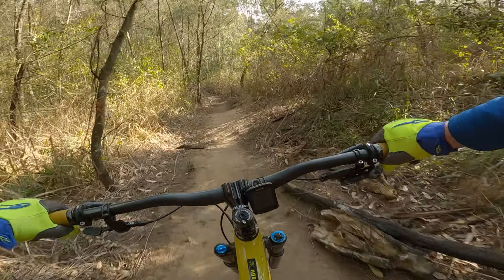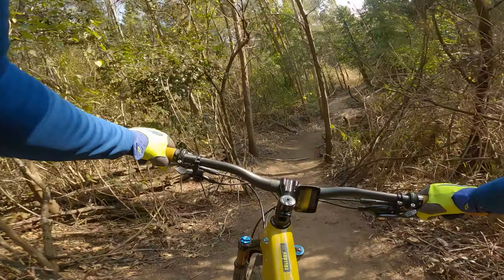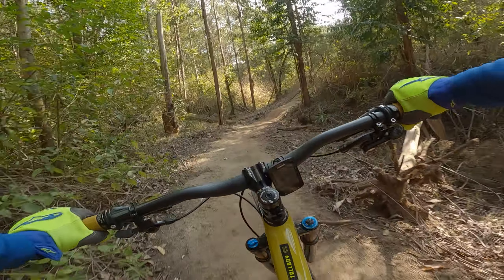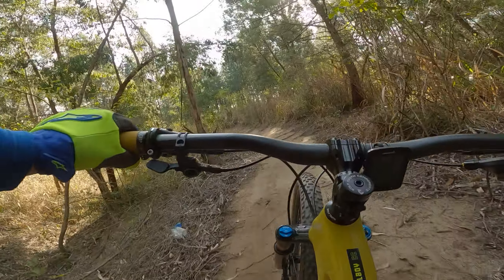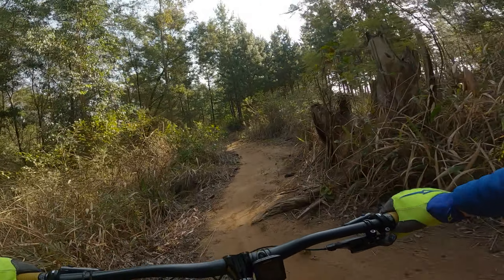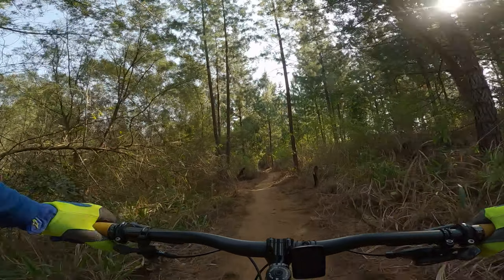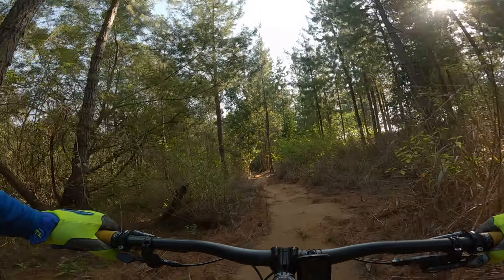It's a full body workout on this trail — you really get your money's worth. Good training to manage off-camber. And oh, forestry truck on the left doing some work.